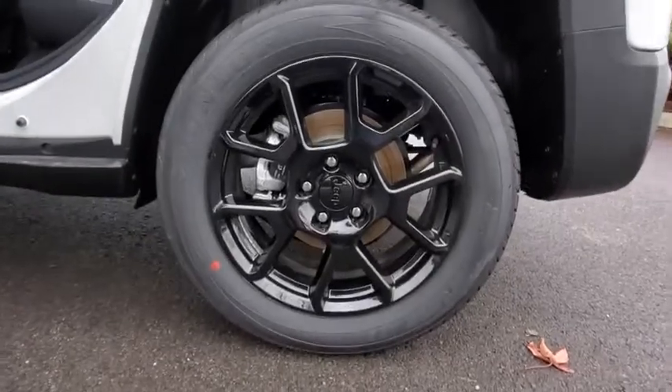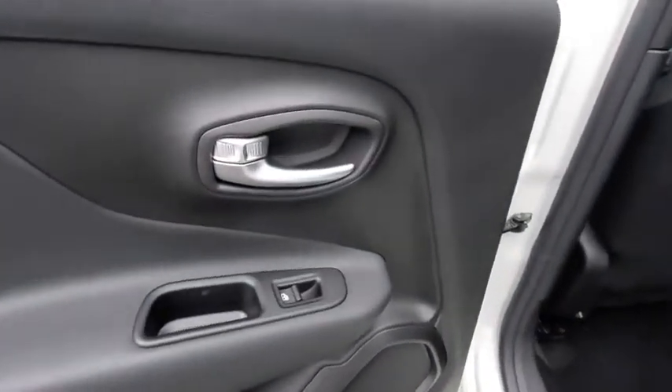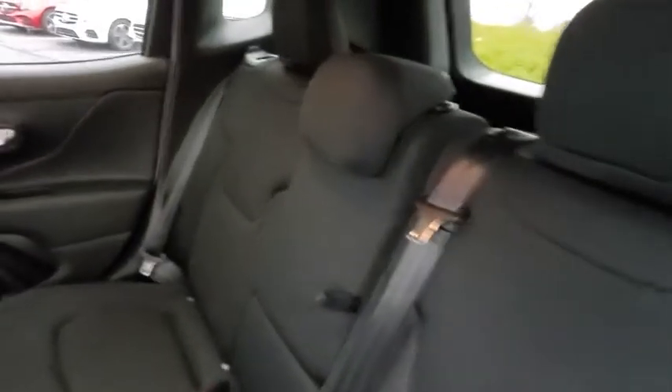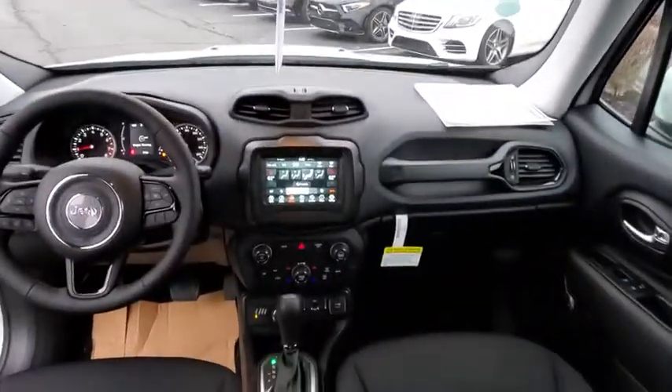Here are some of this vehicle's great options: back-up camera, steering wheel audio controls, traction control, stability control, keyless entry, anti-lock braking system, Bluetooth, adjustable steering wheel, power steering, and cruise control.